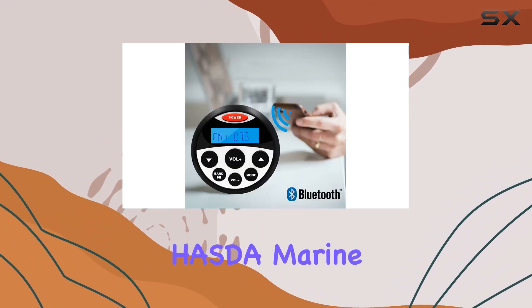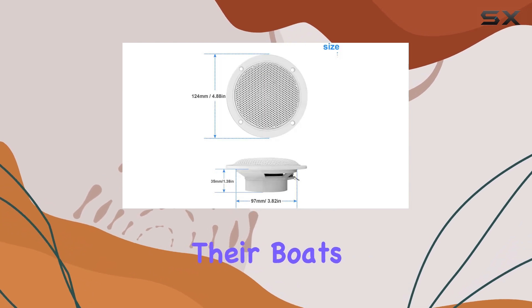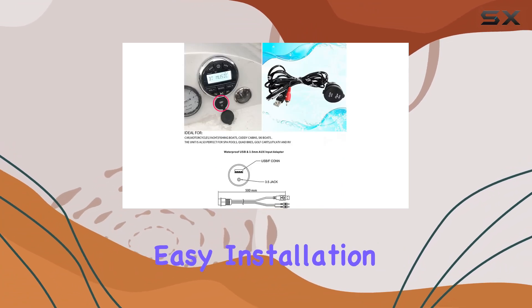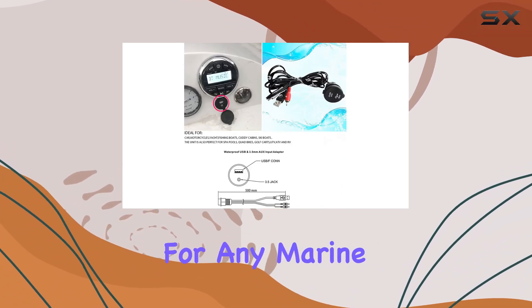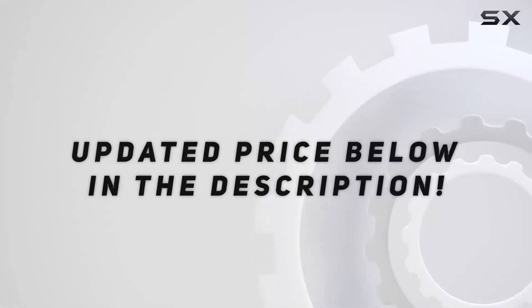Overall, the Hasda Marine Audio System is a top-notch choice for anyone looking to upgrade their boat's audio setup. With its combination of connectivity, durability, and easy installation, it's a must-have for any marine enthusiast. Check out the video description for updated price.